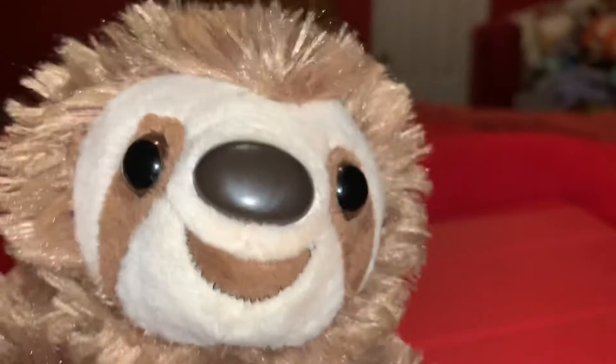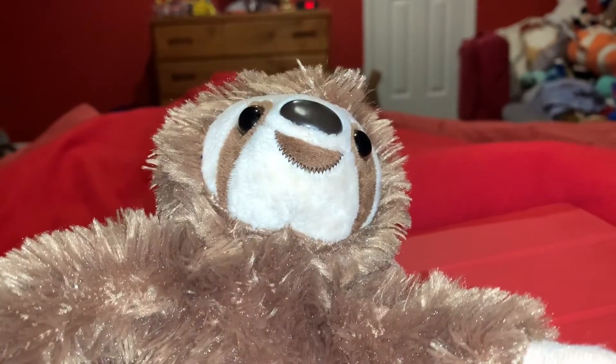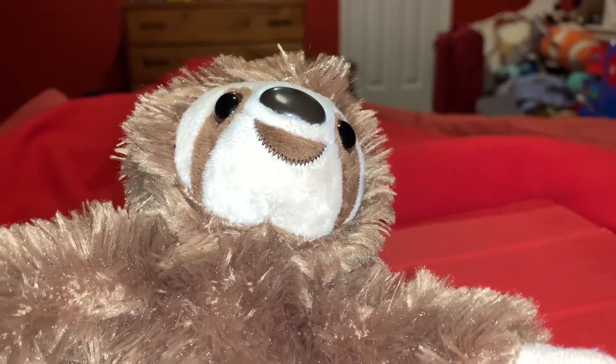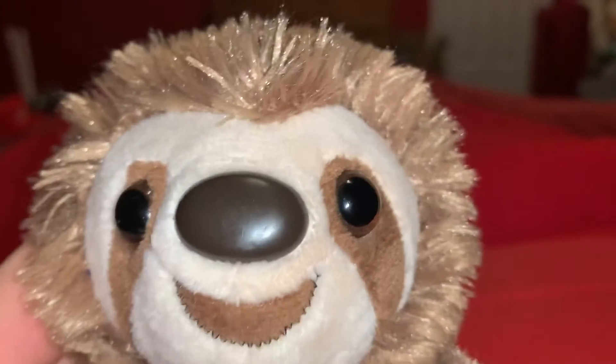Unfortunately, Three-Toed Sloths are critically endangered because of habitat destruction. And there are less than 100 Pygmy Three-Toed Sloths left in the world. They need help — we need to save the Three-Toed Sloth from extinction.